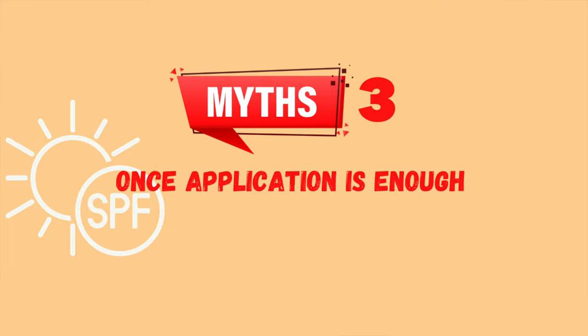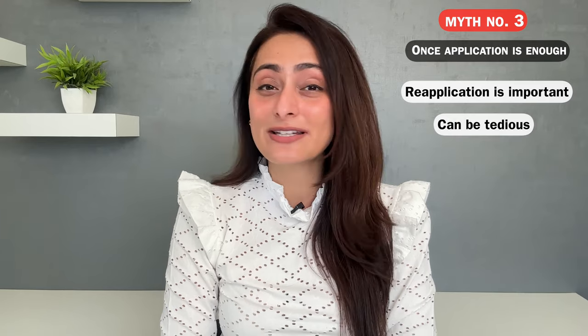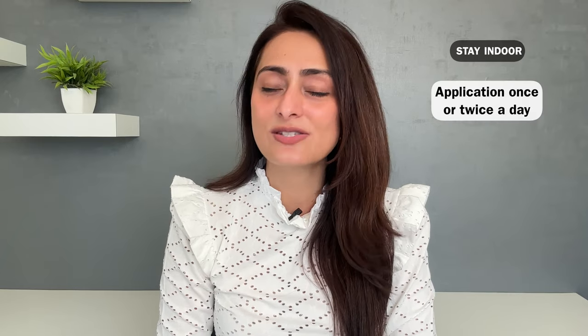Myth number three: one-time application is enough. Reapplication of sunscreen is very important for it to be effective. Reapplication can be tedious, especially if you're on the go — stopping every three to four hours can be a problem. But reapplication is very important, especially if you're exposed to harsh sunlight. If you are mostly indoors and away from sunlight, you can get away with applying sunscreen just once or twice a day.